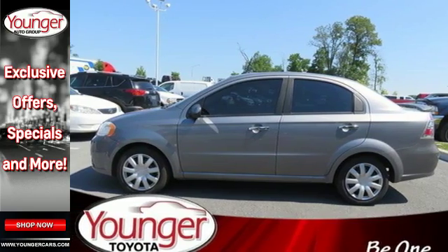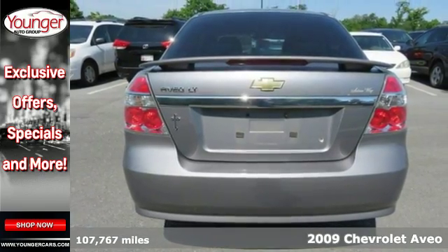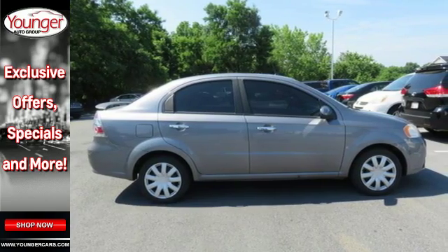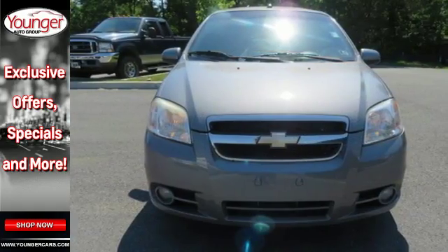It's a 2009 Chevrolet Aveo. Features include driver and passenger front and side airbags, side curtain airbags, a 103 horsepower engine that achieves an EPA estimated 34 miles per gallon highway, rack and pinion steering, and a multi-speaker stereo sound system.